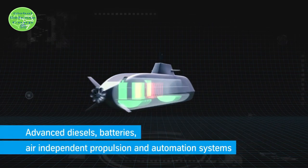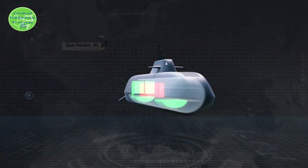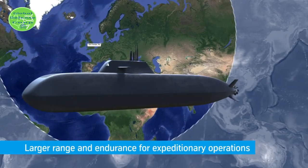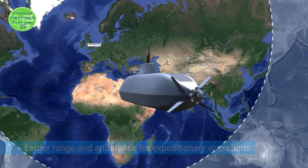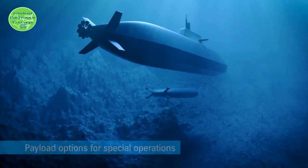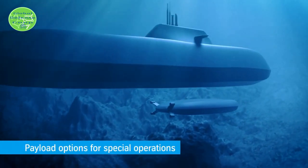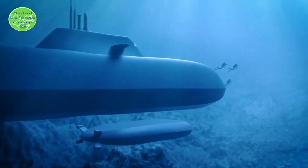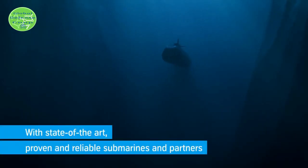As submarines have become much quieter, the effectiveness of passive sonar has decreased. Therefore, being invisible to active sonar can provide a tactical advantage. A regular submarine hull with a cylindrical cross-section will reflect incoming sonar waves from almost every direction. However, a flat surface larger than the length of the incoming sonar's wavelength will reflect the sound in a narrow beam.